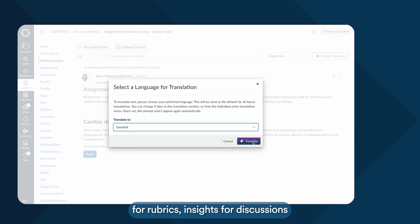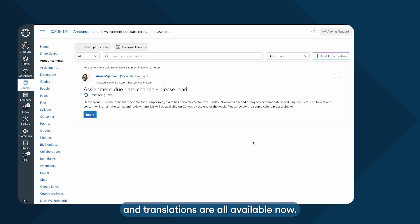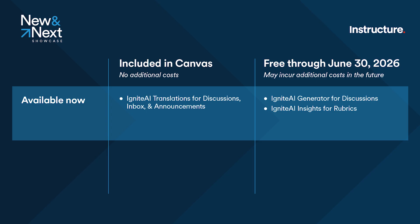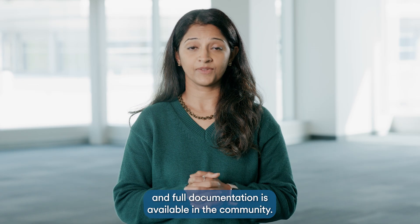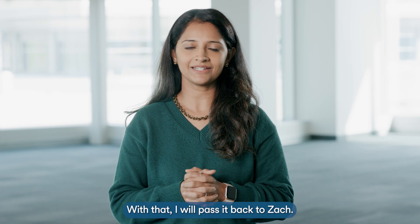Generator for Rubrics, Insights for Discussions, and Translations are all available now. They must be enabled by a root account admin, and full documentation is available in the community. With that, I will pass it back to Zach.